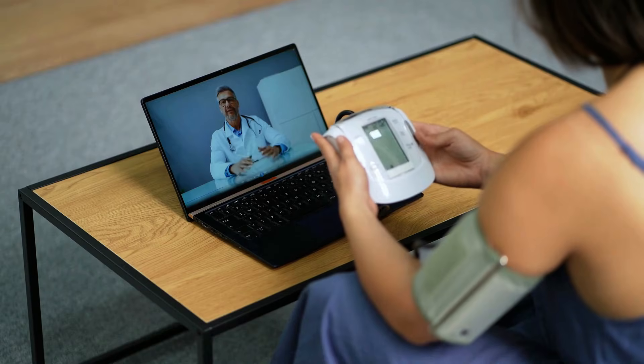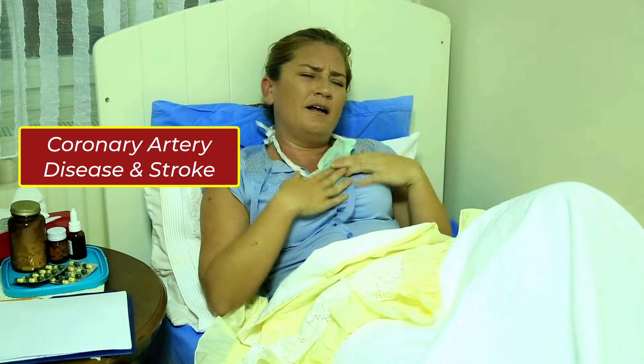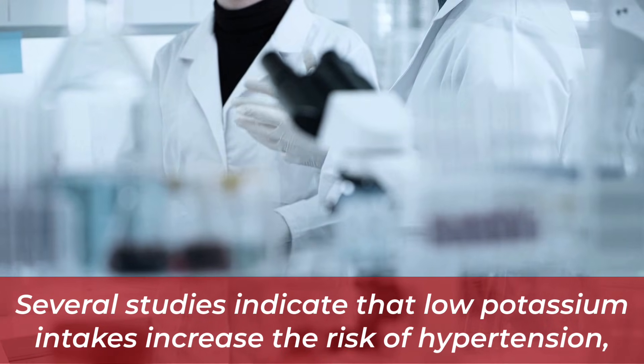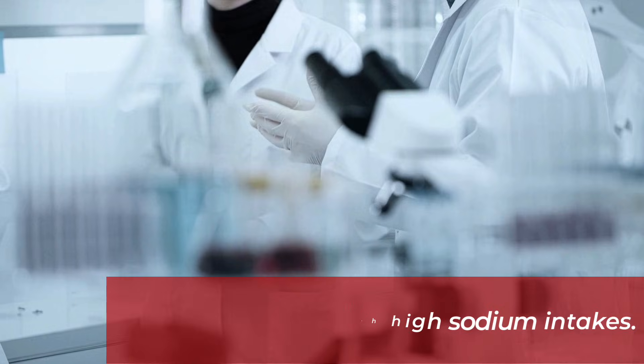The first sign of low potassium is high blood pressure, or hypertension. Hypertension, a major risk factor for coronary artery disease and stroke, affects almost a third of Americans. Several studies indicate that low potassium intakes increase the risk of hypertension, especially when combined with high sodium intakes.